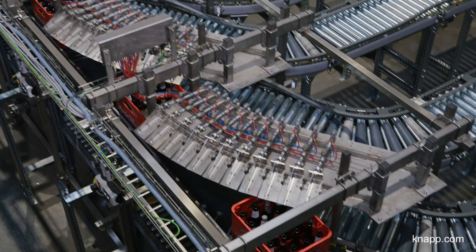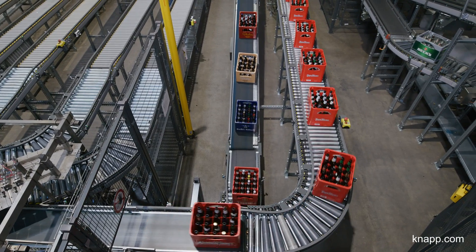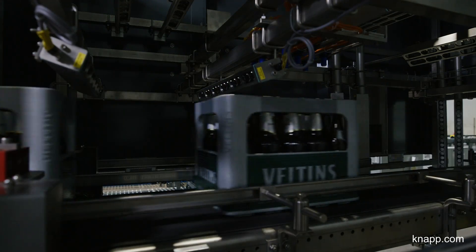The third area is for transporting sorted crates. Crates that have already been sorted are sorted out via CrateCheck 2. Eleven cameras recognize crate types and bottles in under a second.